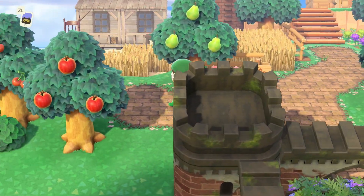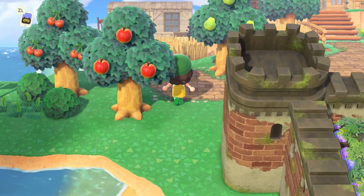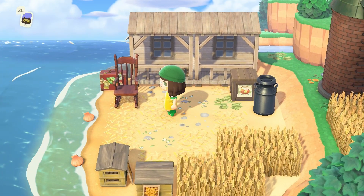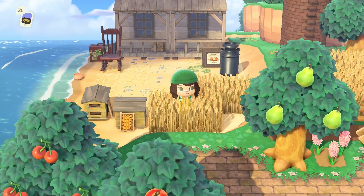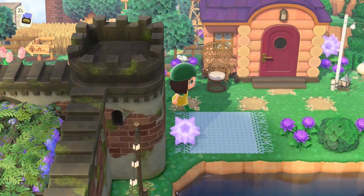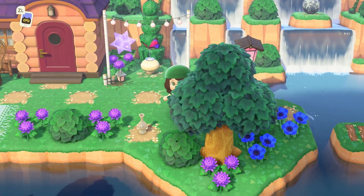Beyond the tunnel to the left, we have my peninsula, which I made into a small laundry area as well as a beach. I really didn't know what to put here, but I like to imagine that a traveler crash landed here and decided to make it their home. To the right, we have Stella's home — I love the pinks and purples, so I gave her flowers to match. I think her house exterior is one of my favorites in the game.